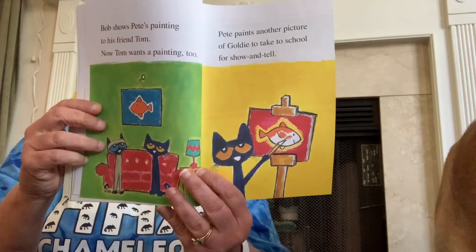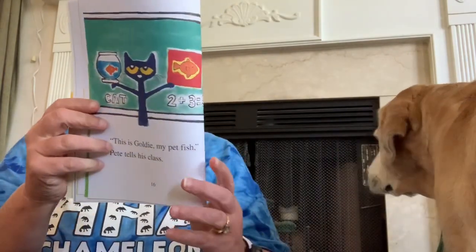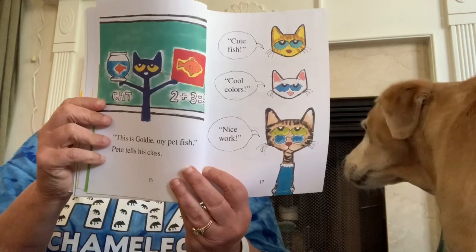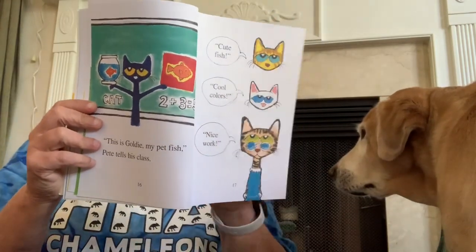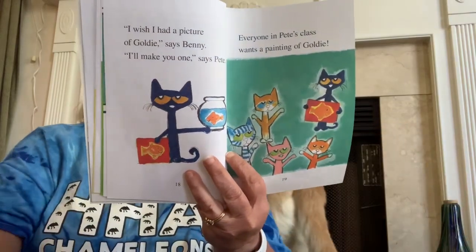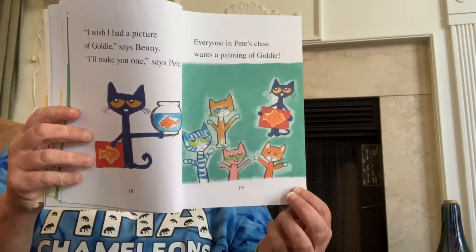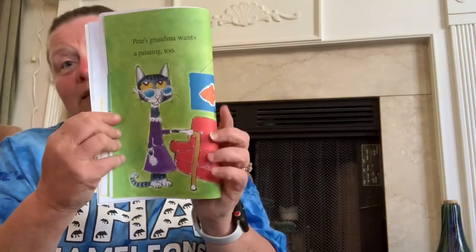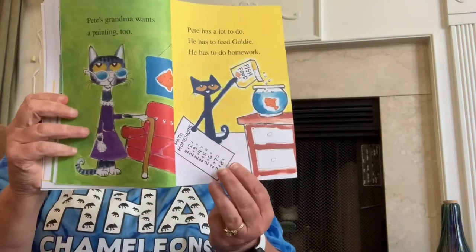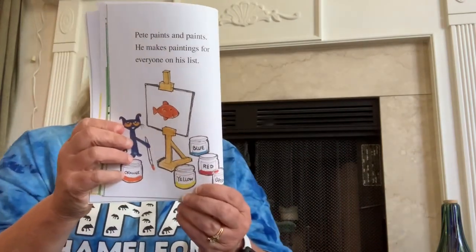Pete paints another picture of Goldie to take to school for show and tell. This is Goldie, my pet fish, Pete tells his class. Cute fish, cool colors, nice work, his classmates say. I wish I had a picture of Goldie, says Benny. I'll make you one, says Pete. Everyone in Pete's class wants a painting of Goldie. Pete's grandma wants a painting, too. Pete has a lot to do — he has to feed Goldie and do his homework, and paint a lot of pictures. Pete paints and paints and makes paintings for everyone on his list. At last, Pete is done. He worked hard.